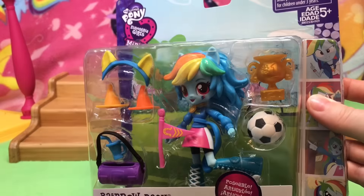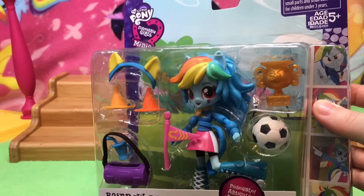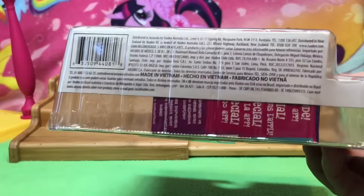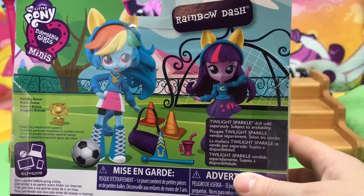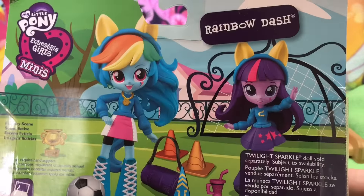I will show you where I got this — everybody always asks. I think either this was Entertainment Earth or Amazon and I cannot remember. This is not from Amazon UK. Here is the scan. I think it's Entertainment Earth, though I want to say this was Amazon. Twilight Sparkle dolls sold separately, subject to availability. Fantasy scene.